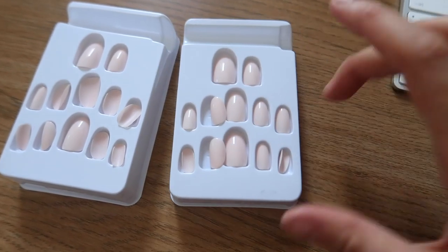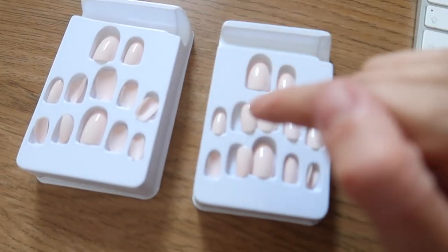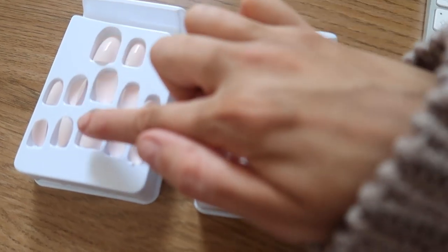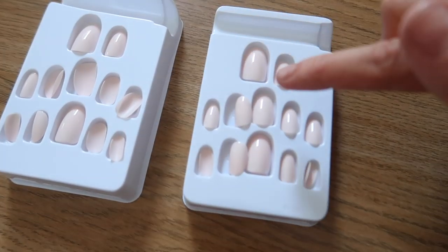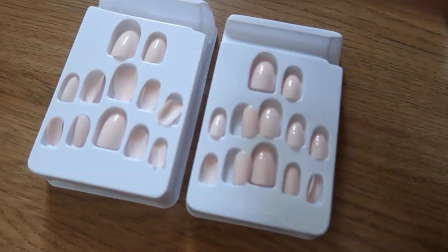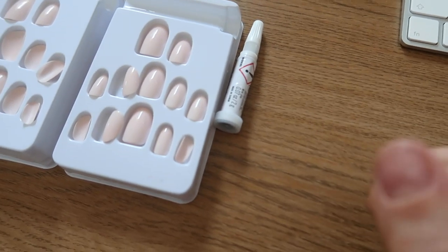One thing I love about Elegant Touch nails is they come in two trays that stack — essentially one hand per tray. Each nail on one tray is the same size as its corresponding nail on the other tray, so whatever fits on one hand you just grab the matching size from the other. It also comes with a little glue. I'm going to stick these on because my nails look awful, and then I'll get back to you once they're done.